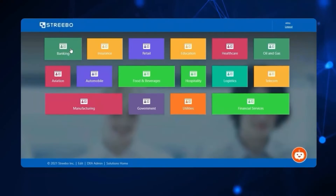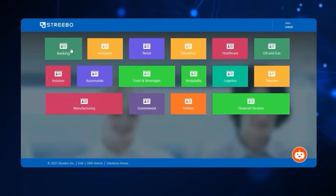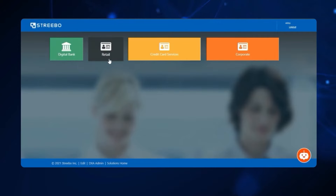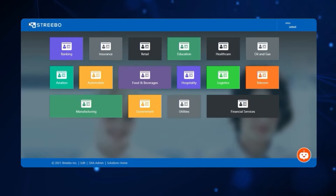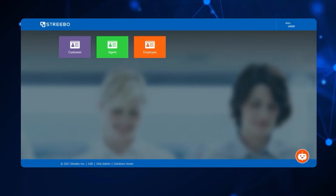As you can see here, there are bots for banking, insurance, retail, government, and so on and so forth. Inside banking, we have bots for retail banking, corporate banking, and credit card services. Inside of insurance, we have bots for life insurance, general insurance, and health insurance. There are consumer bots, agent bots, and employee bots across a variety of industries.